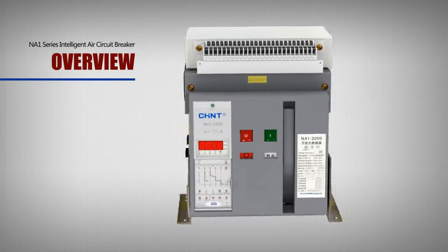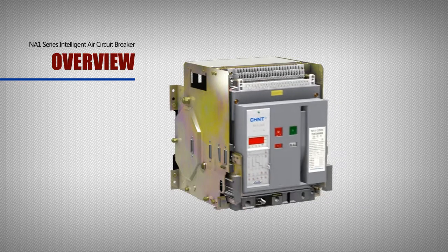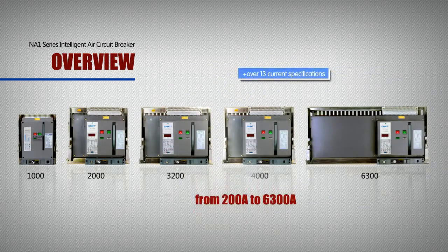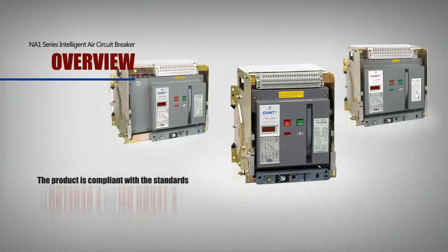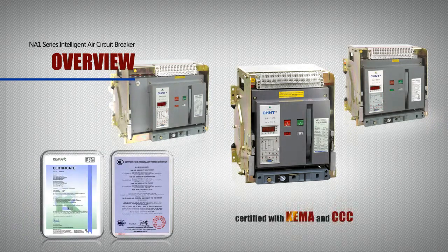This breaker has two models: fixed style and drawer style, five frame levels, and over 13 current specifications from 200A to 6300A. Each frame level has three poles and quadruple poles. The product is compliant with the standards of GB14048.2 and IEC60947-2. It's certified with KEMA and 3C.